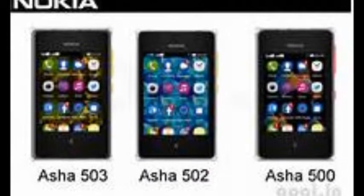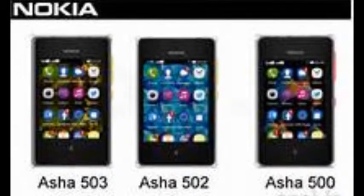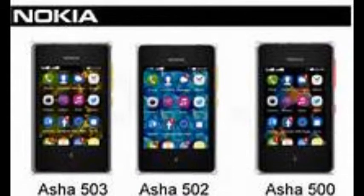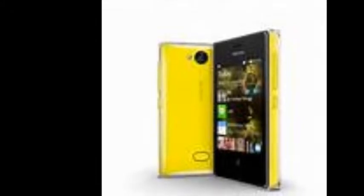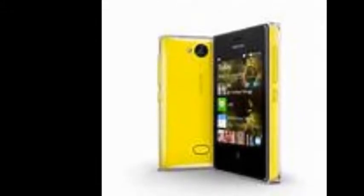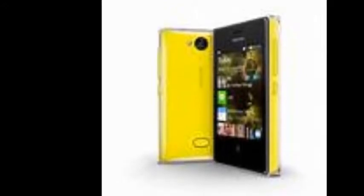The Nokia Asha 500, Asha 502, and Asha 503 phones are based on Nokia Asha Platform 1.1 and feature the updated Fastlane app, which was introduced in Asha 501, one-swipe access to the camera app, and one-touch sharing on WhatsApp. The Finnish handset maker unveiled the Asha 500, Asha 502, and Asha 503 in October at Nokia World.